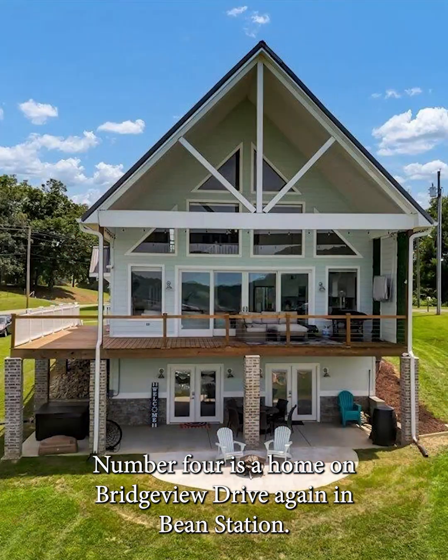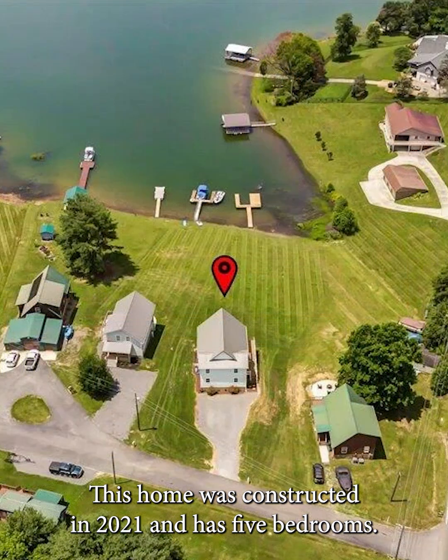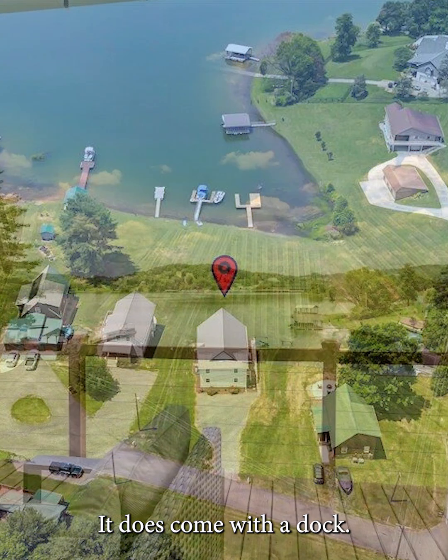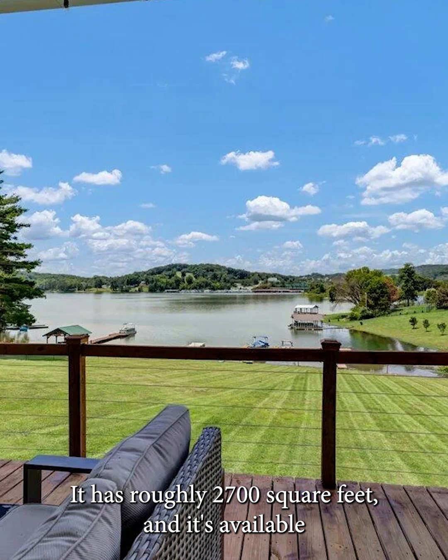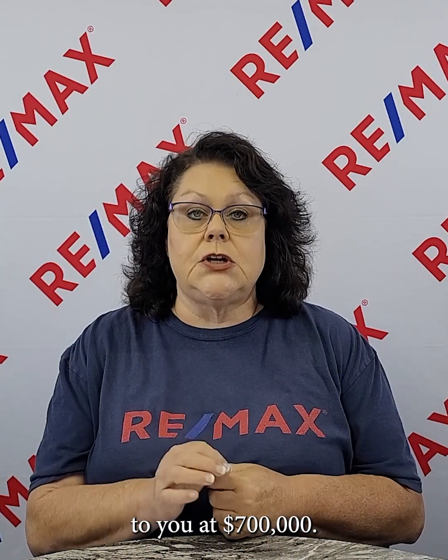Number four is a home on Bridgeview Drive, again in Bean Station. This home was constructed in 2021. It has five bedrooms and three full baths. It does come with a dock. It has roughly 2,700 square feet, and it's available to you at $700,000.